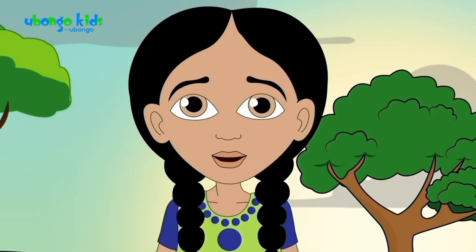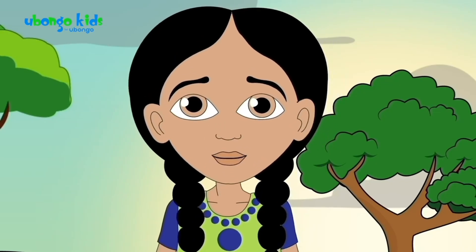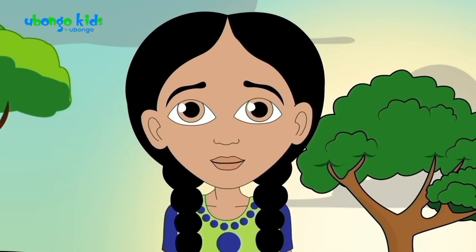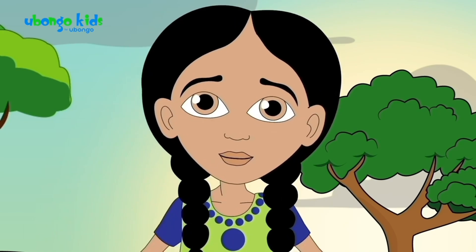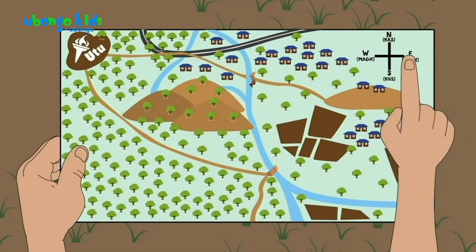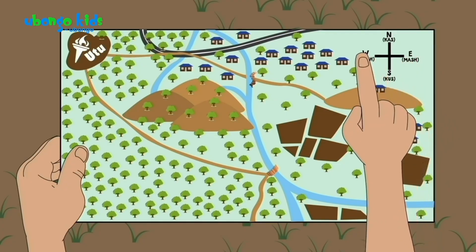Before we can know which way to go, we have to figure out how the real world around us lines up with the map. We have to make sure we've got the map pointing in the right direction. Here on the map, north is up, east is to the right, south is down, and west is to the left. So we have to match it to point north.